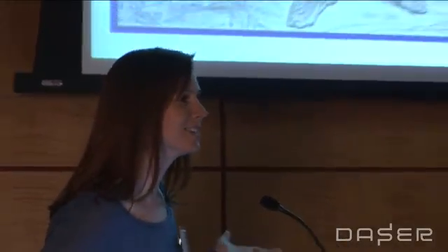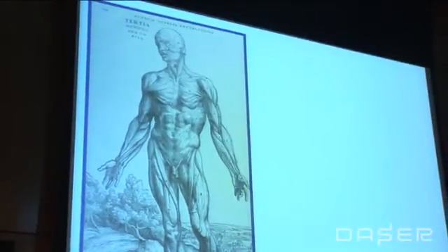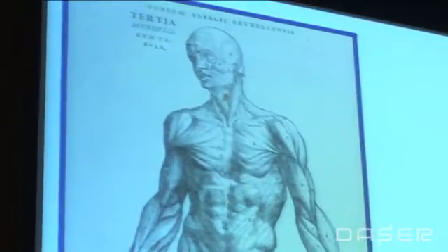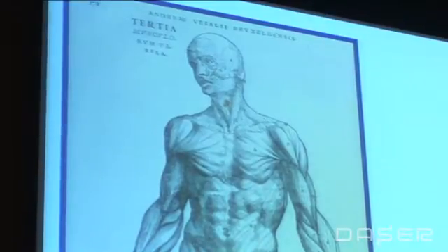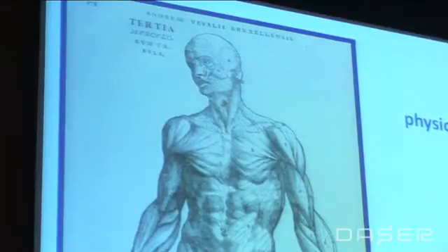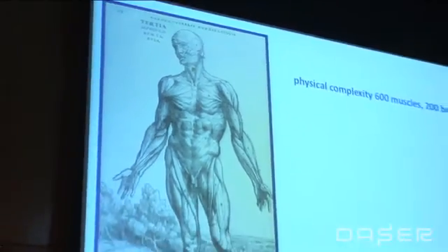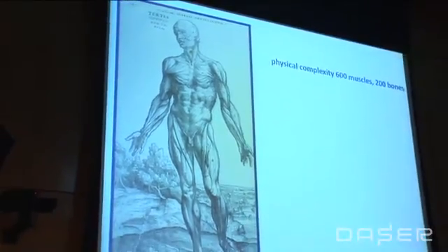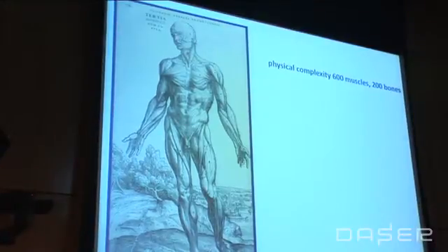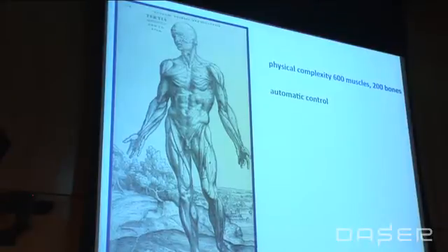I like to put this picture up to start because this is actually a drawing from the very first human anatomy atlas that was published in the 16th century. What I want you to appreciate from this diagram is that when you think about movement control, you have to consider the plant — by that I mean the body, the thing you're moving. Our bodies have 600 muscles and about 200 bones, and yet despite this physical complexity, we can control movement in a highly automatic way.